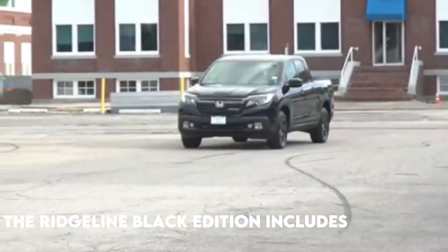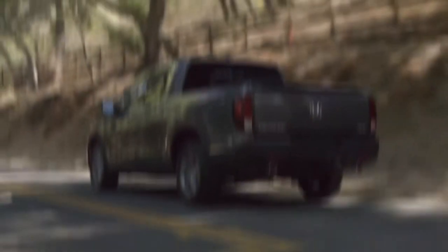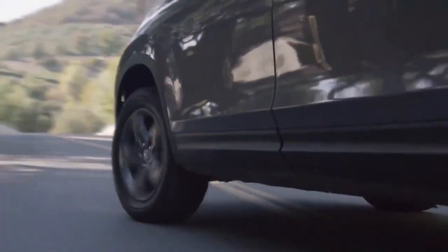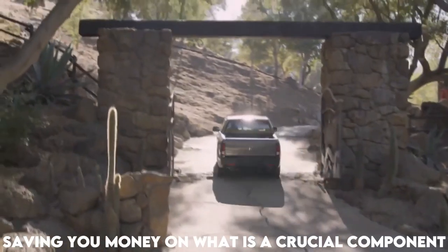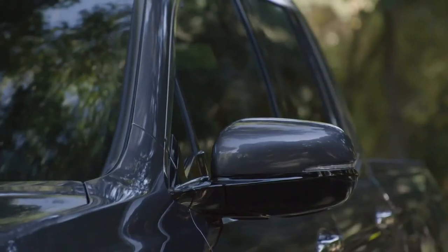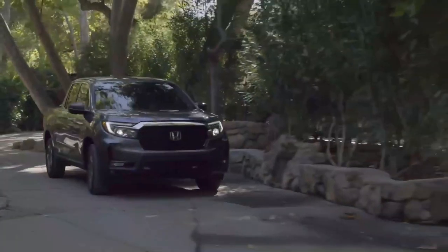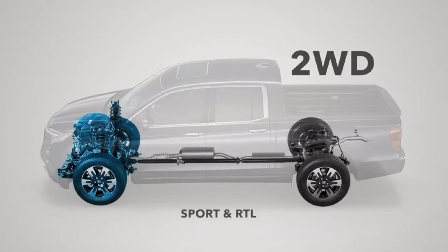The Ridgeline Black Edition includes standard all-wheel drive. One of the Ridgeline's welcome features is that all-wheel drive is included as standard, saving you money on what is a crucial component for a car of this caliber. Only higher trim levels of the Ford Ranger, its main rival, offer it as an option. The system automatically sends power to the wheels with traction while distributing engine torque from front to back.